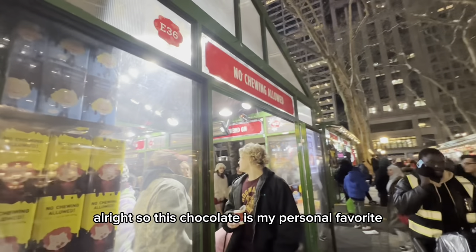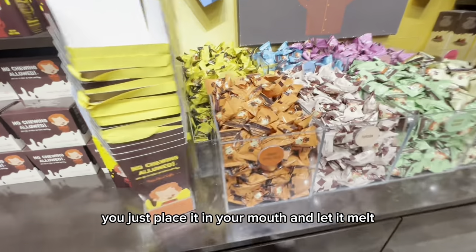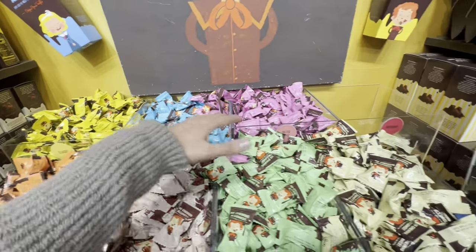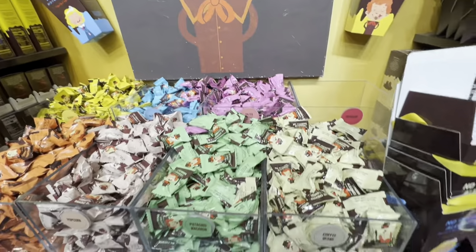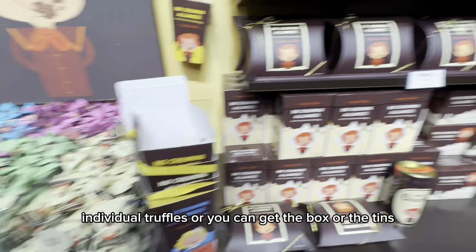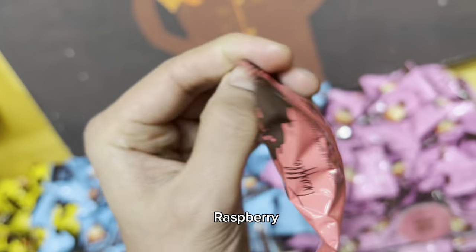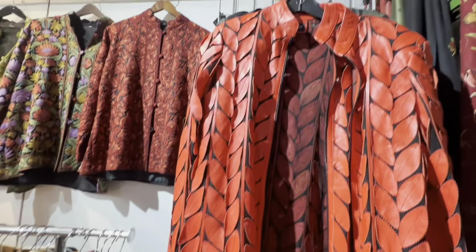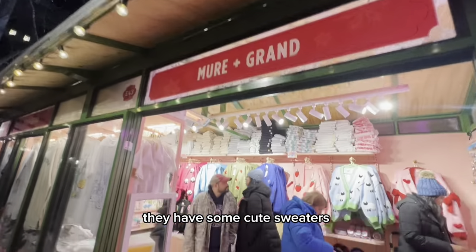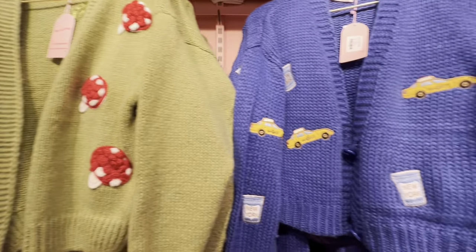This chocolate is my personal favorite at No Chewing Allowed. As the name suggests, you don't have to chew them — you just place it in your mouth and let it melt. You can get all of these different flavors. These are really good Christmas and holiday gifts. You can get the individual ones, individual truffles, or you can get the box or the tins. This is my favorite: raspberry. I have some cute sweaters here at Noor & Grant. These are so cute!